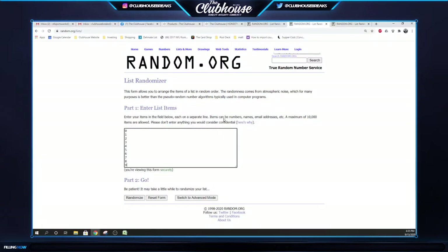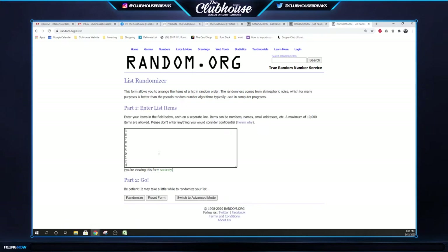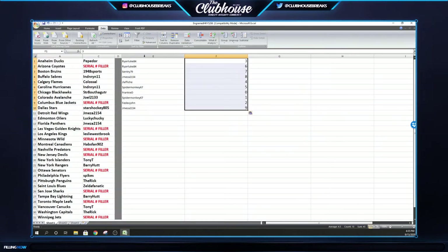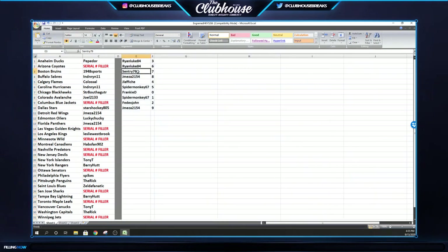Three times on numbers — one, two, three. InGrain's like the nicest hits; it makes people so angry when they don't get them — mainly Tony and Kidder. Ryan Luke: three and six. Century: seven. Jay Mezza: eight. Jay Lafiche: four. Spider Monkey: five. Frankie D: zero. Spider Monkey: one. FedEx John: two. Jay Mezza: nine.